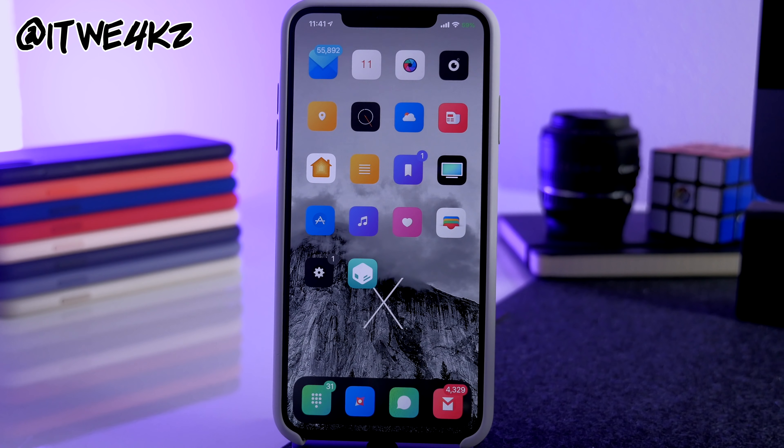Alright guys, that's all I've got for this video. I hope you enjoyed it. Again, if you want to see a perfect jailbroken setup make sure you hit the like button to let me know. More videos are on the way and I'll see you in the next one. Peace.